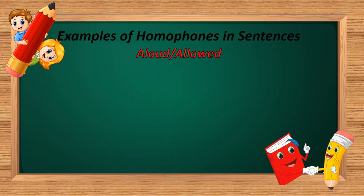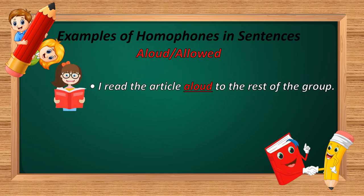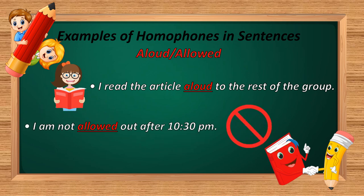The next homophone is 'allowed.' A-L-O-U-T and A-L-L-O-W-E-D. Example: 'I read the article aloud to the rest of the group.' And: 'I am not allowed out after 10:30 p.m.' In the first sentence, A-L-O-U-T is used — meaning loudly. In the second sentence, A-L-L-O-W-E-D is used — meaning permitted or authorized.